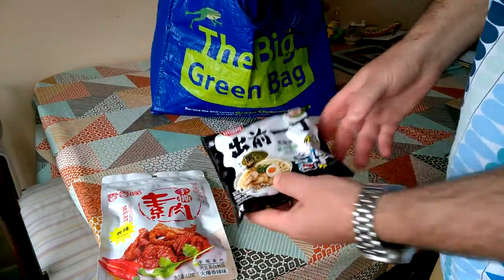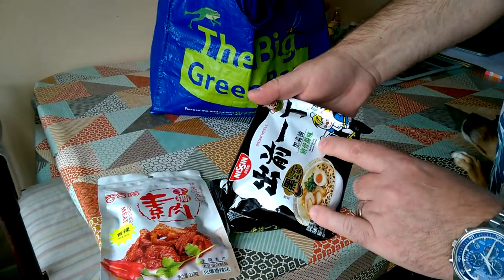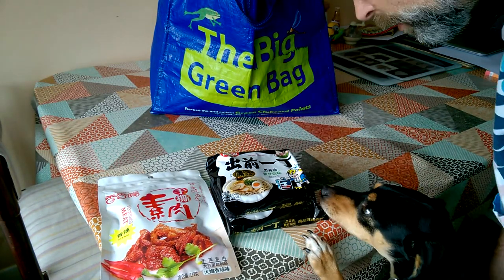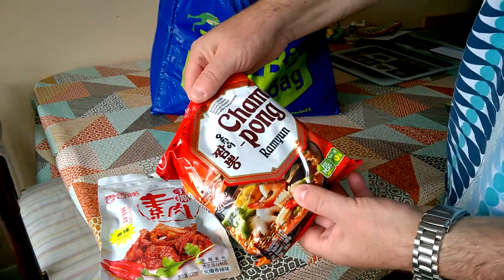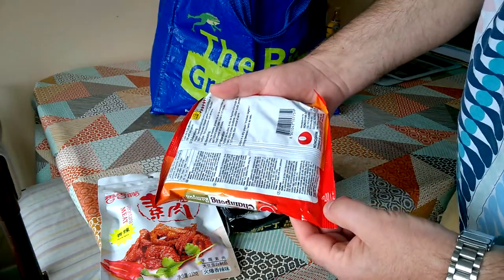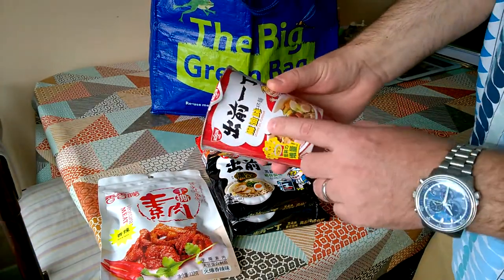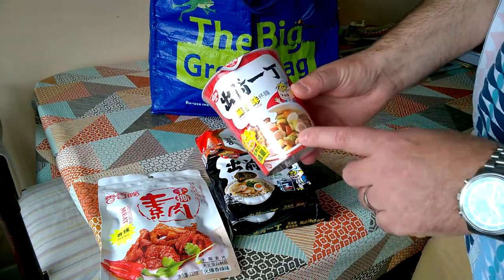I've got some ramen noodles — these are Nissin brand and they are black garlic oil tonkotsu flavour. I've also got some Korean ramen noodles. And then noodles in a pot, sesame oil tonkotsu — this is one of my favourites actually, I've had these before. Very nice.